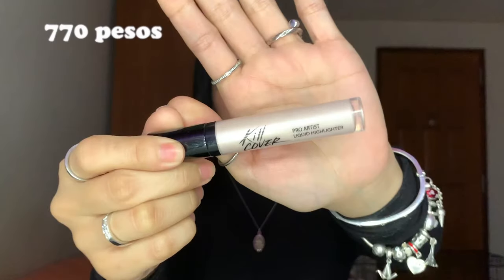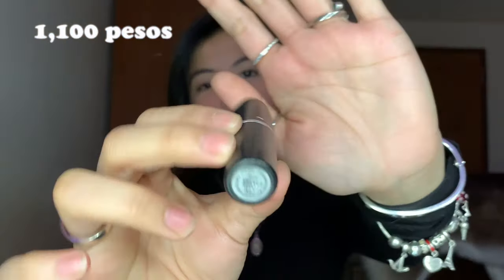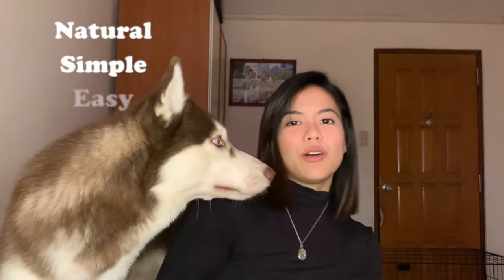Let's move on to highlight. Cleo Kill Cover for my nose, and then I use Sunny's face. Another holy grail in my makeup kit is MAC Velvet Teddy for my lips. And this is my everyday makeup look — natural, simple, easy to do.